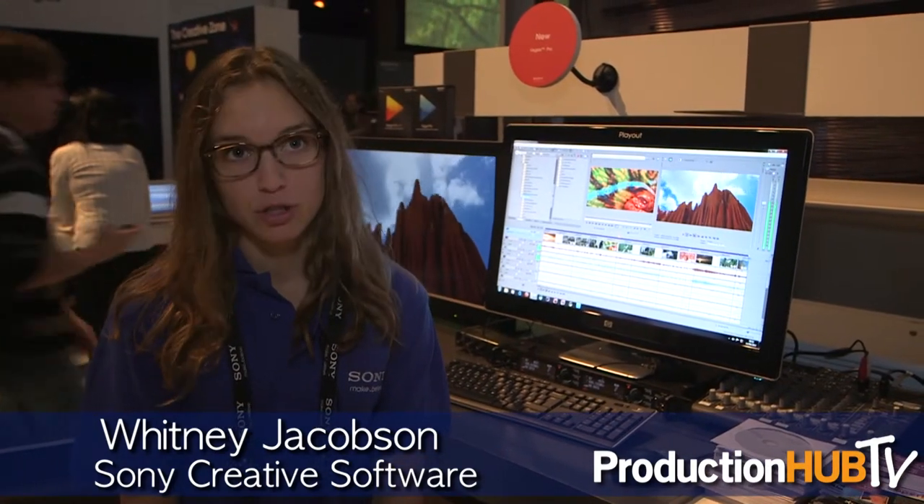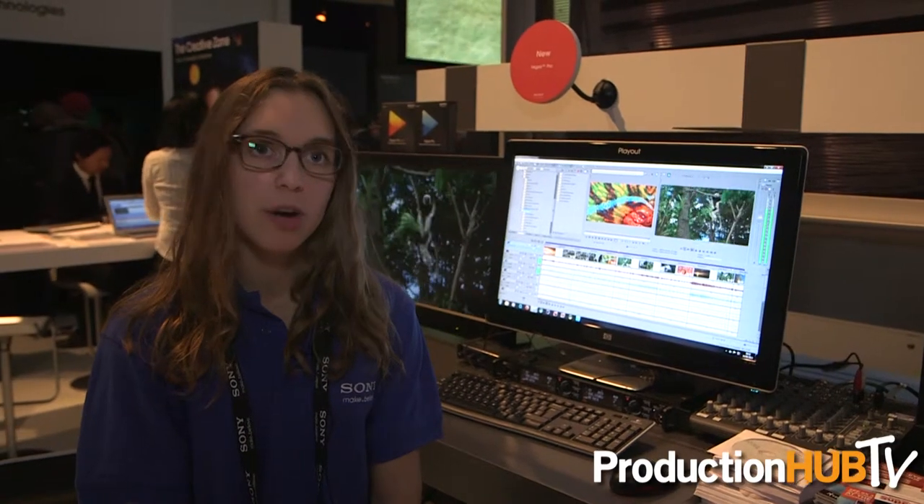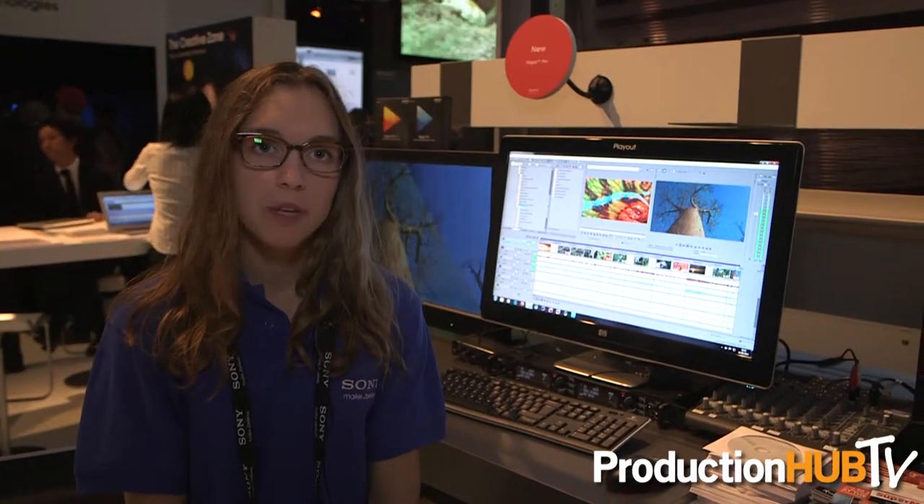Hello, my name is Whitney Jacobson. I am a product manager with Sony Creative Software. Sony Creative Software is based in Madison, Wisconsin, and we develop professional and consumer audio and video editing production software. Our primary user base for these products are broadcast professionals, indie filmmakers, and people in audio production as well.